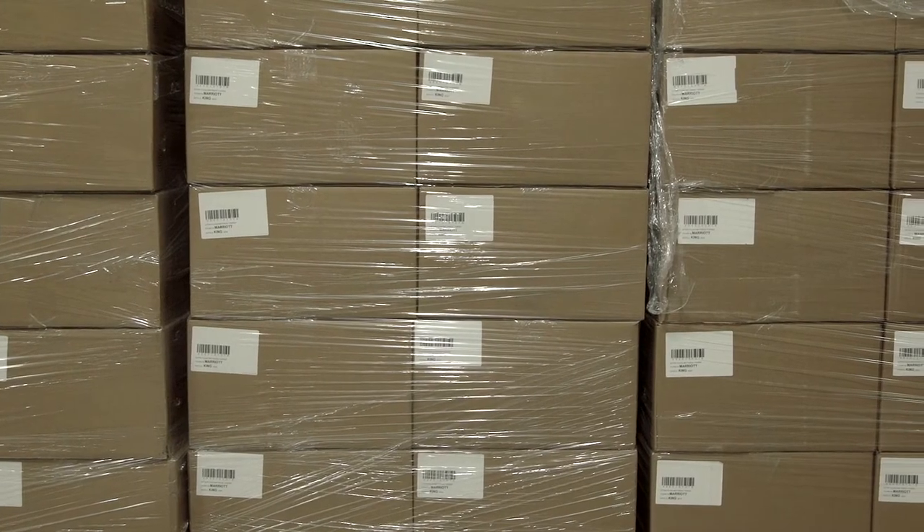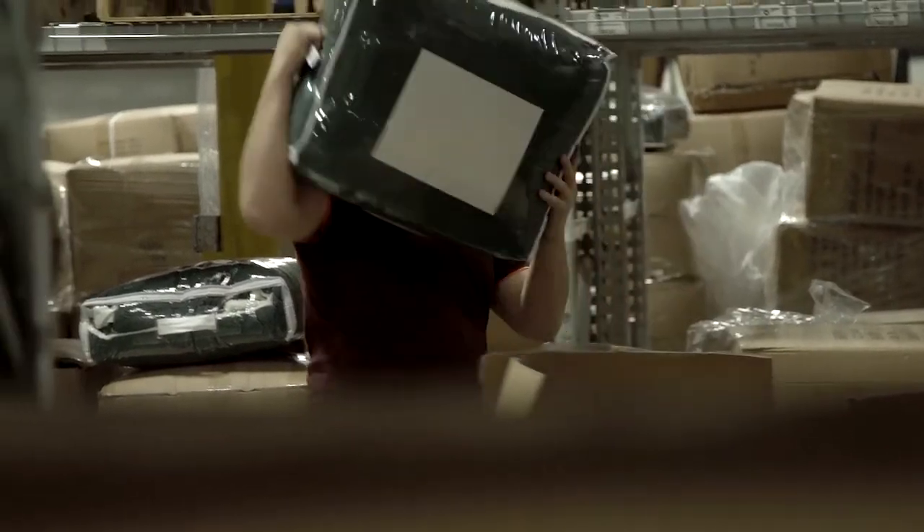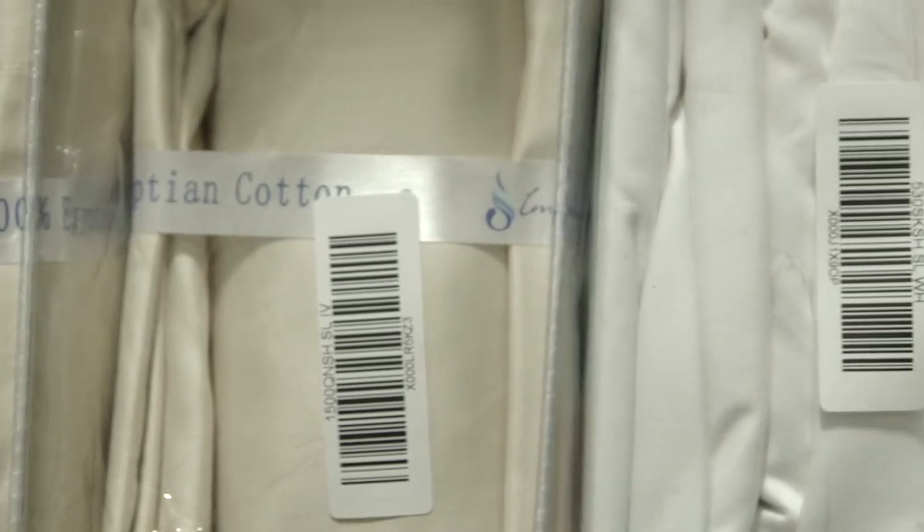I used to order like this: 'Holy cow, I don't have any more white queen sheets left — get a dozen!' Now I have the ability to look at usage, what I have on hand, what is inbound, what is outbound, what's already at Amazon FBA and other distribution centers. So I can get out in front of that. That kind of data helps me order more of what I need and less of what I don't.